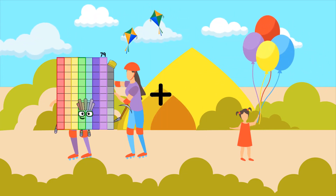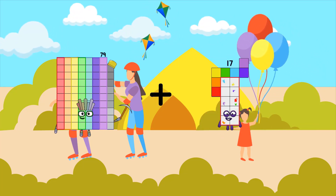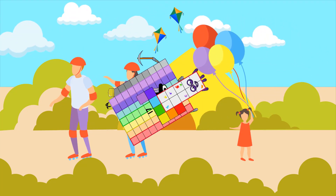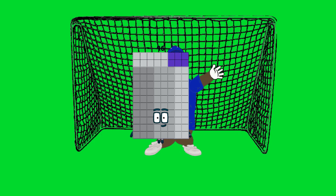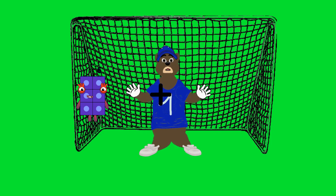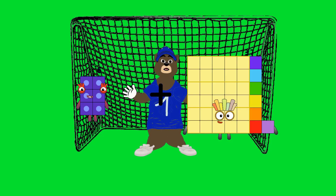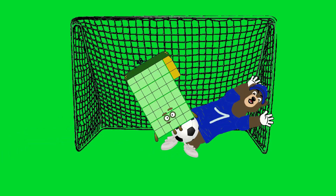Seventy-nine plus seventeen equals ninety-six. Six plus thirty-seven equals forty-three.